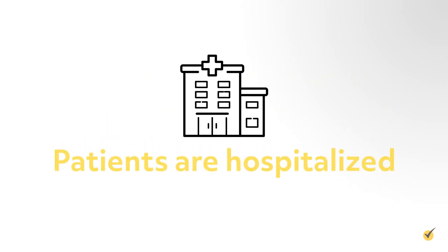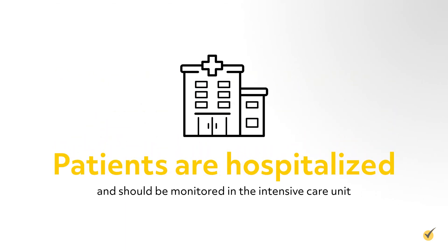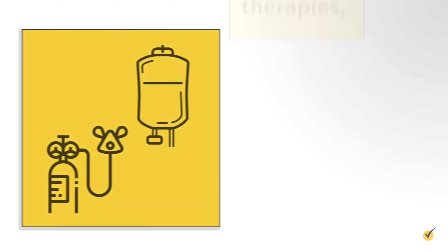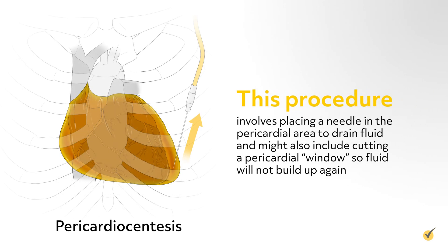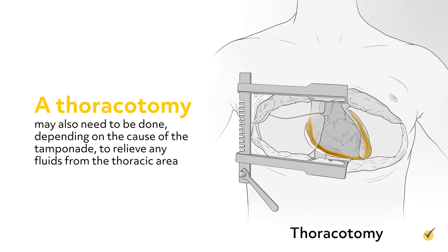An MRI checking the blood flow through the heart may also be performed. Cardiac tamponade is a medical surgical emergency. Patients are hospitalized and should be monitored in the intensive care unit. Supportive therapies such as oxygen and fluid should be given to the patient, and pericardiocentesis should be performed to remove the fluid from the pericardial sac. This procedure involves placing a needle in the pericardial area to drain fluid, and might also include cutting a pericardial window so fluid will not build up again. A thoracotomy may also need to be done depending on the cause of the tamponade to relieve any fluids from the thoracic area.